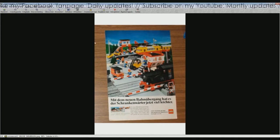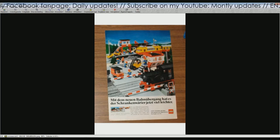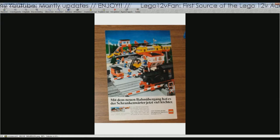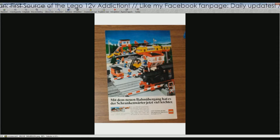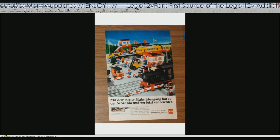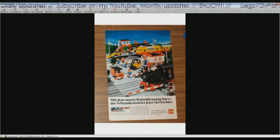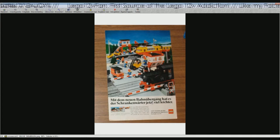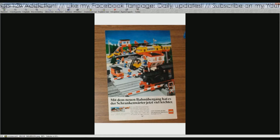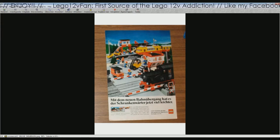Then the next one is a little earlier — this is 1983. The 7727 is visible, and here it is written with the new 'Bahnübergang' — a rail crossing. The 'Schrankenwärter' is the person who controls the crossing barriers going up and down. Their job becomes much easier with the remote control level crossing. And then, of course, the same text as before. The two boxes shown are the post wagon and the 7727.